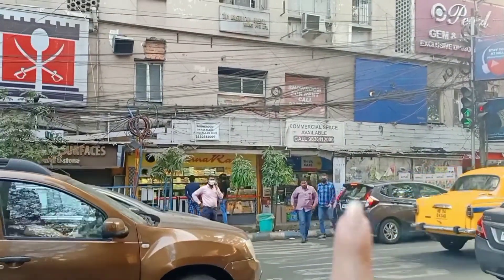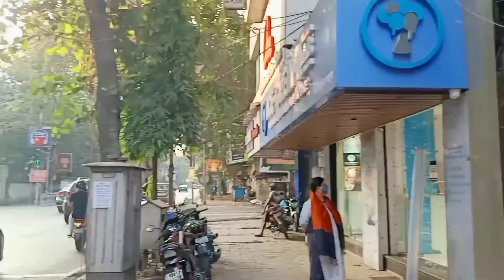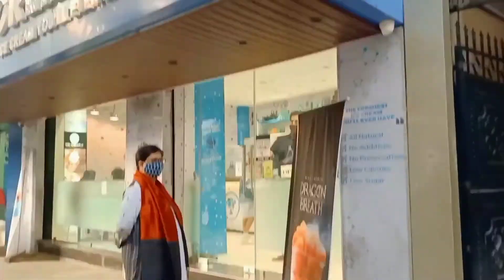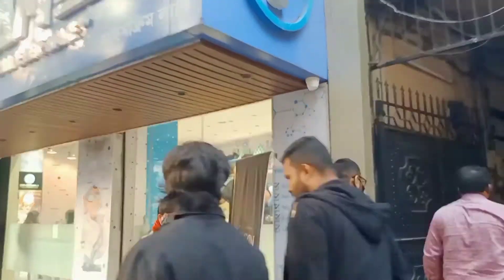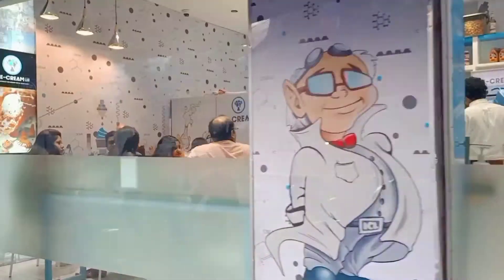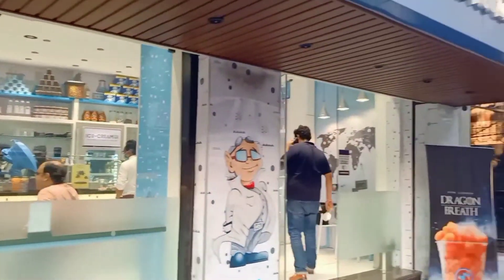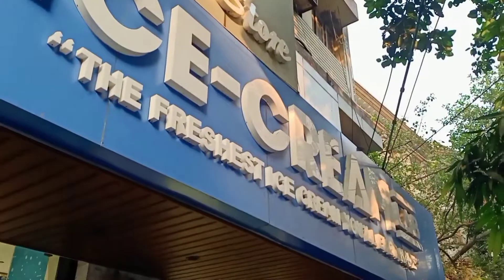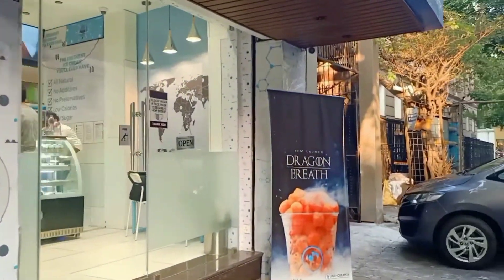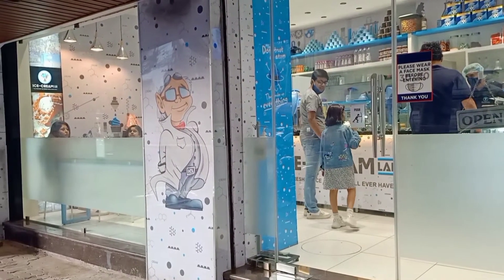And here is Anaras. Anaras is opposite the store that I am going to take you to. You have seen the name, I hope you read it. And yes, you have guessed it right — this is the famous Middle Eastern ice cream brand, Ice Cream Lab, and it has opened its store in Kolkata. Today I will be taking you over here, so let's go.